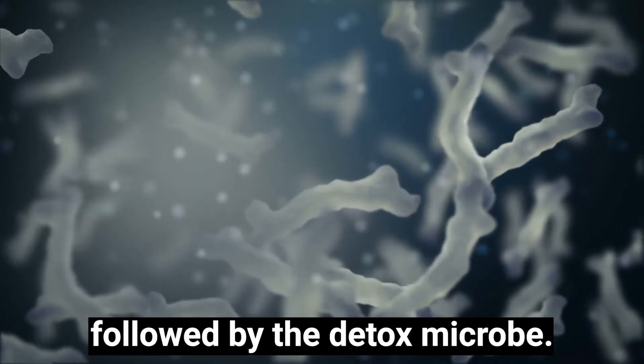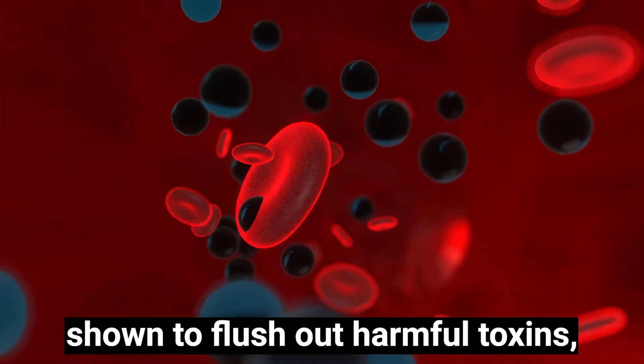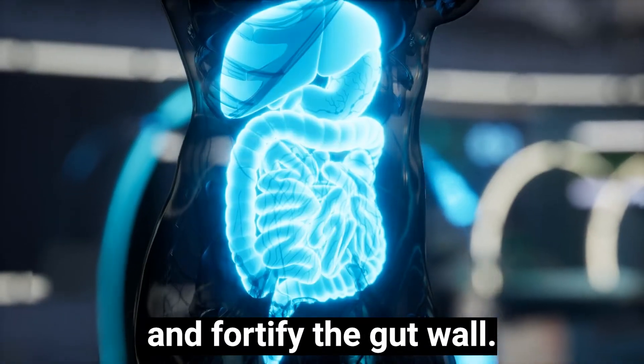Followed by the detox microbe B. Breve, a powerful strain shown to flush out harmful toxins, calm inflammation and fortify the gut wall.